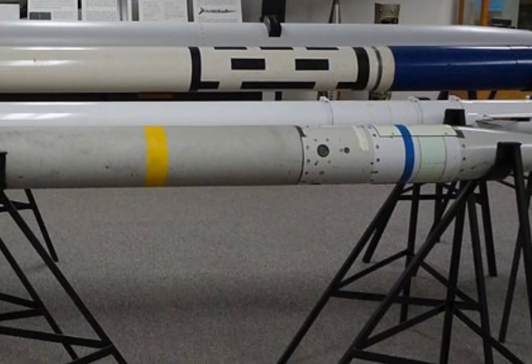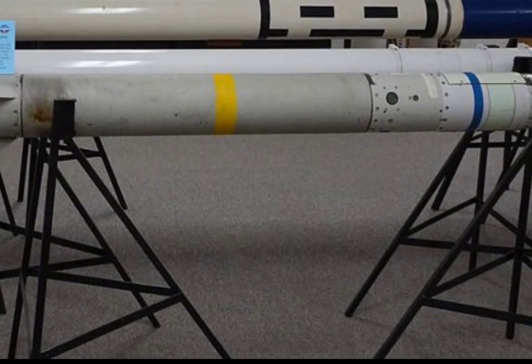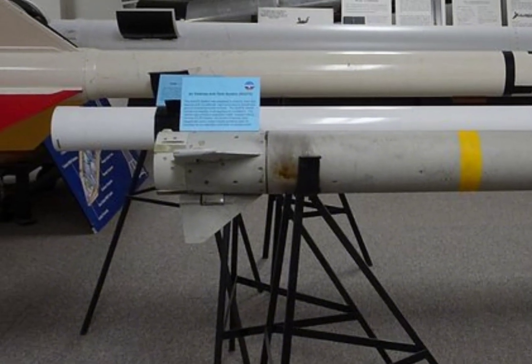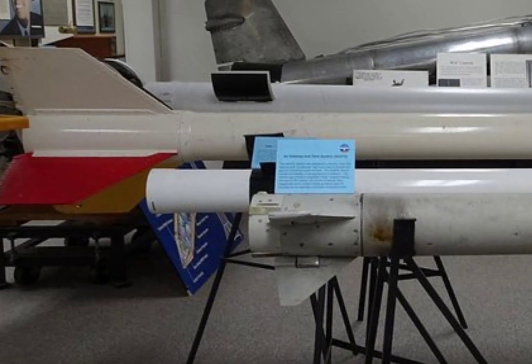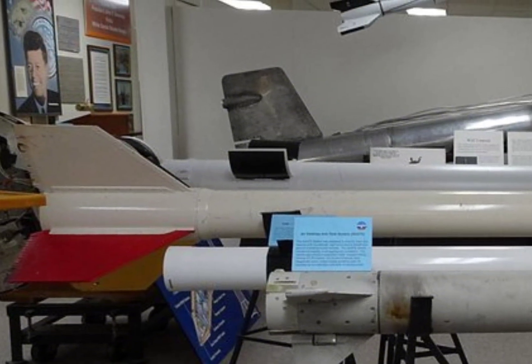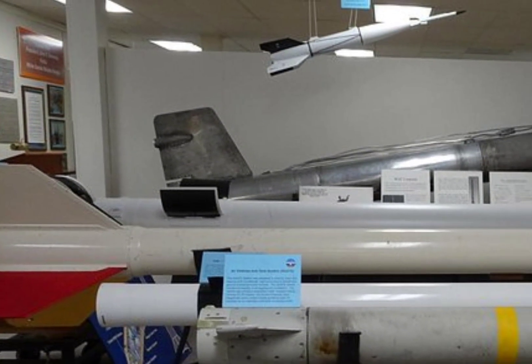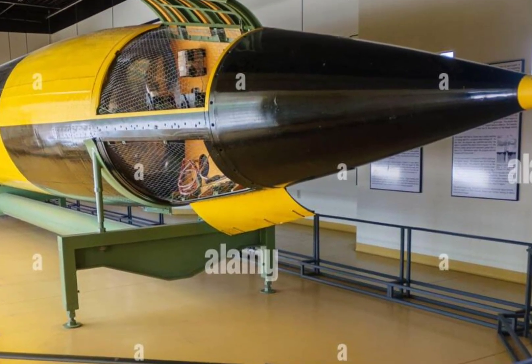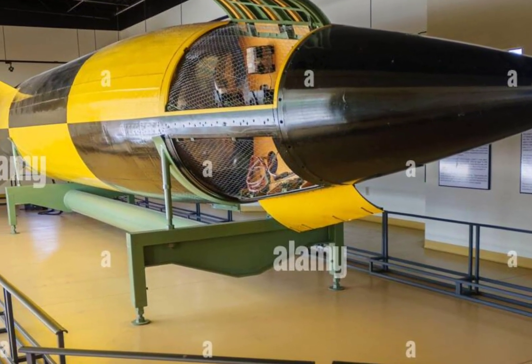Manufactured by Boeing, the Minuteman 3 was first deployed in 1970 and remains in service due to ongoing upgrades and life extension programs. Although over 1,000 were produced, only around 400 remain in active service today. These missiles are based in underground silos spread across missile wings located in Montana, North Dakota, and Wyoming.